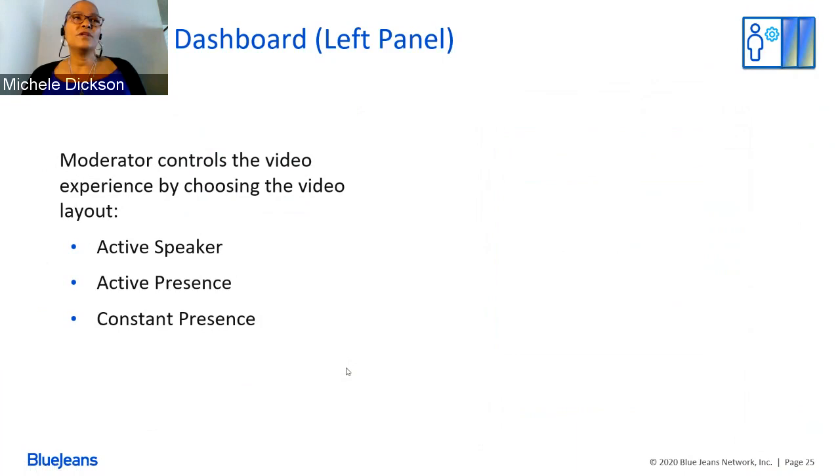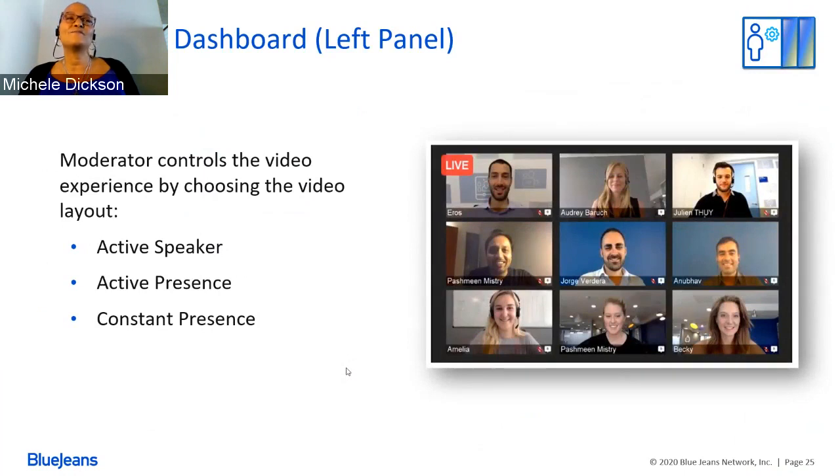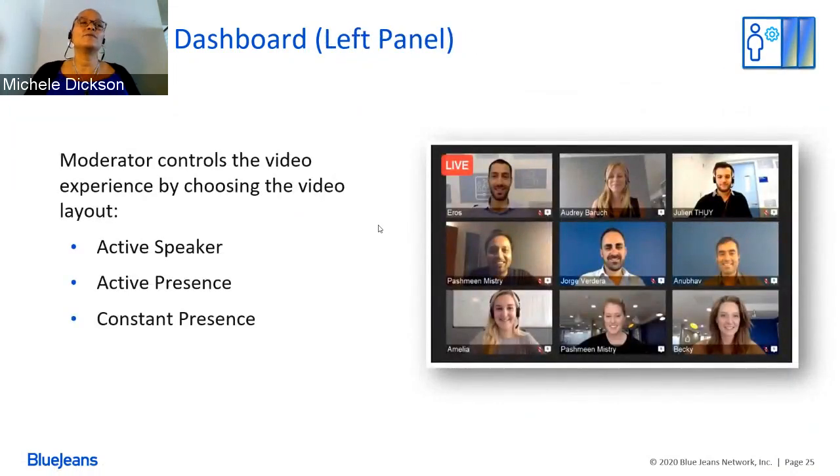There are three different video layout views available. First, the speaker view gives you only the active speaker in a large box. Second, active presence gives you the speaker plus up to six thumbnails of other presenters below. Third, constant presence — which we see here — shows up to nine thumbnails of all presenting participants at once. The moderator controls the layout for attendees.